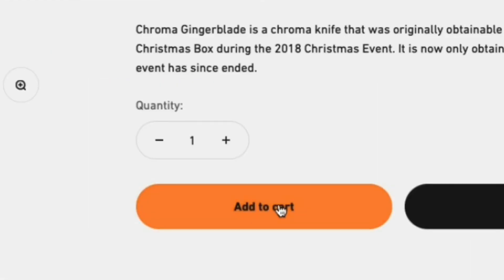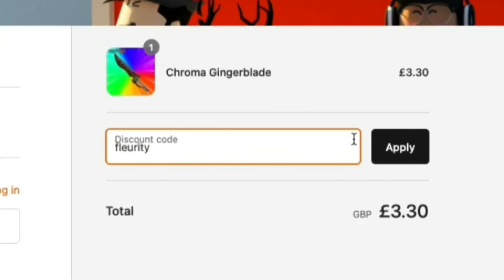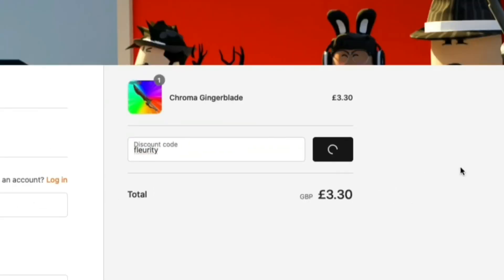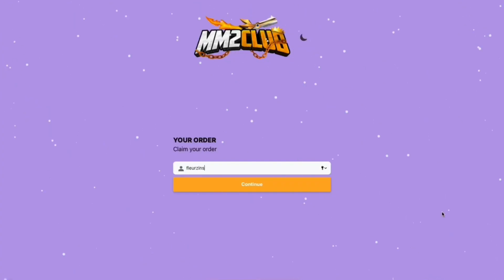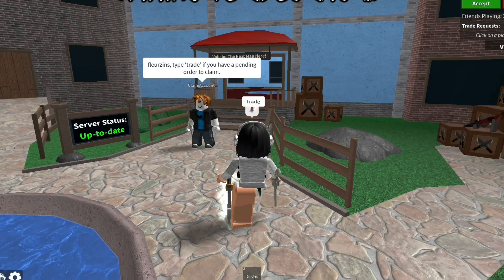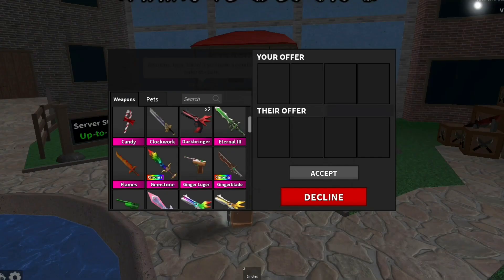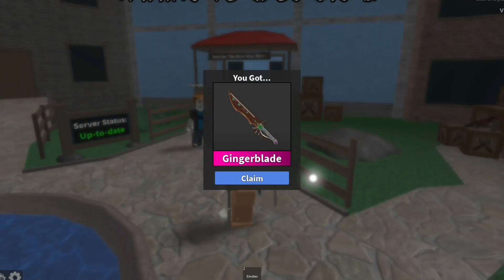After you've added your items to your cart, you'll be referred to the checkout screen where you can use the code 'fluency' for a 10% discount off your order. Click apply, then press claim my order, type in your Robux username so it can redirect you to a private server. After you add the bot, simply say 'trade' and the bot will trade you — accept and enjoy your items.